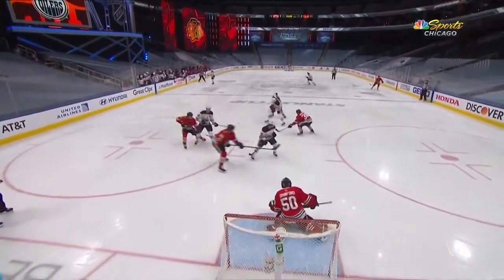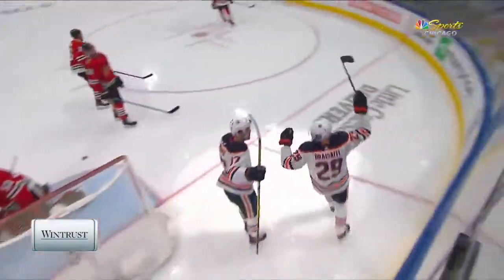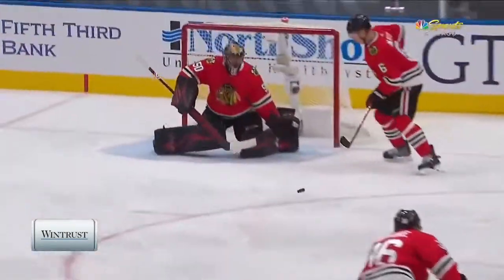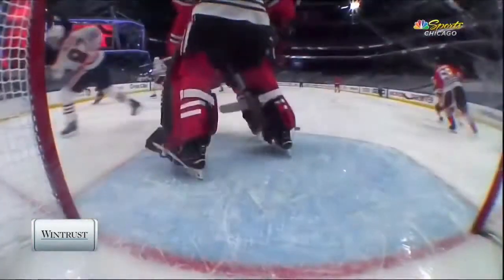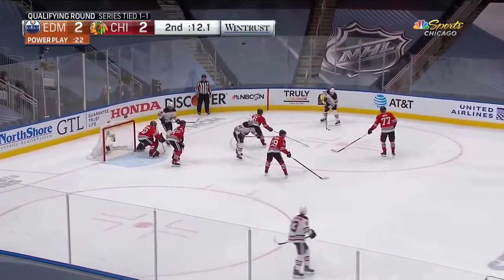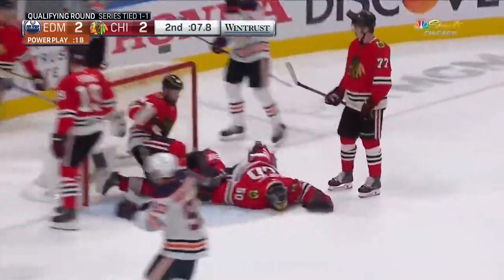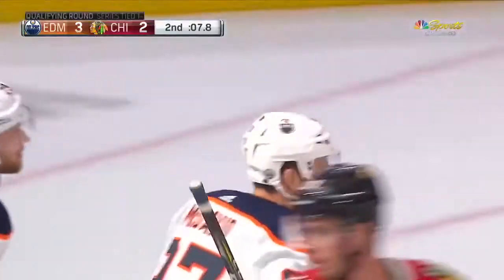He turns it over. Drysaddle with the chance, Highmore with the shot block. The shot from the point takes a crazy carom. And Drysaddle is right off to Crawford's left. That was a tremendous save because that one went off the stick of Highmore and Crawford had to react — it was going to his right and then he kicked his leg back out to his left. Now McDavid, with a dozen left in the period. McDavid — he scores! And just as the Hawks did at the end of the first, the Oilers strike on the power play at the end of the second.